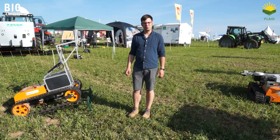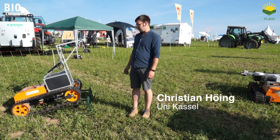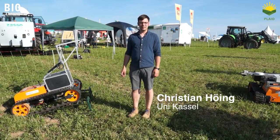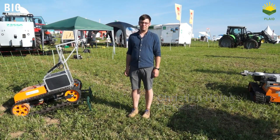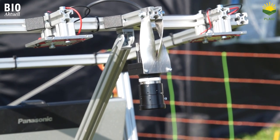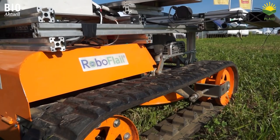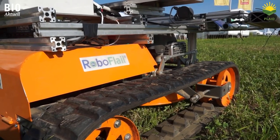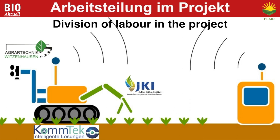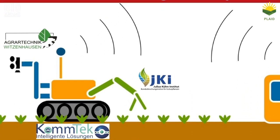We are engaged in a major research project aimed at developing a robot for mechanical slug control in arable farming. At the Agricultural Engineering Department of the University of Kessel, we are developing the slug recognition system using a camera and associated technology. Our industrial partner, the Comtec Company, is developing the vehicle and its self-propelled steering system. The Julius Kuhn Institute is developing a manipulator, the purpose of which is to destroy any slugs found by the robot.